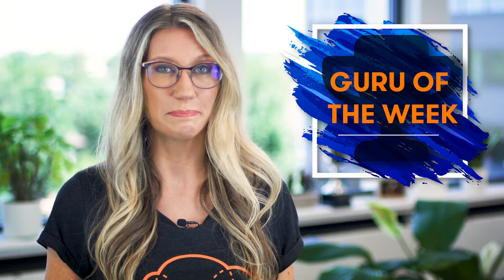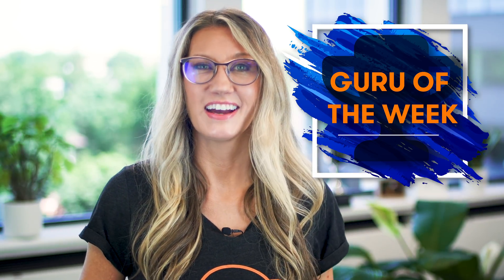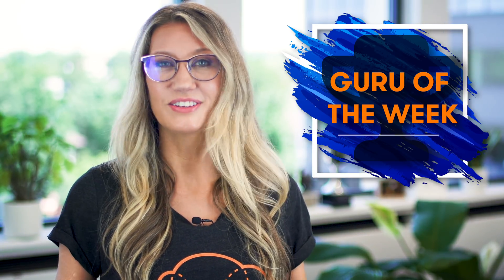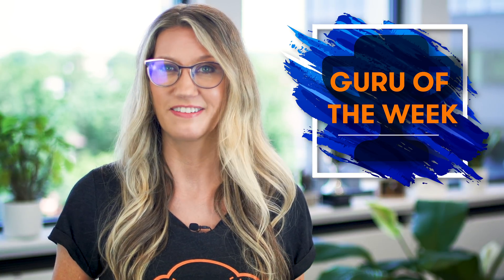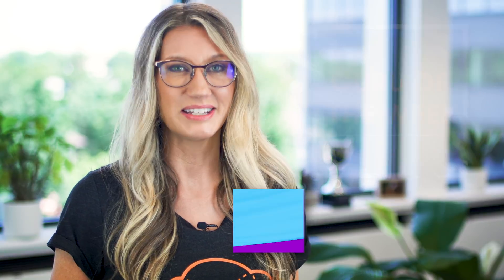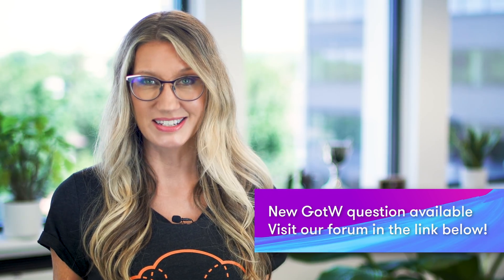On to Guru of the Week — the correct answer this week was D, and lots of you got this one right. The person with the best explanation is Jennifer Ng, a systems integration solution architect working at Credit Suisse in New York. Congratulations to Jennifer — there's a Cloud Guru T-shirt, sticker and hand signed card on the way to you in the post, and you are also in the draw to win the free ticket to re:Invent 2019. Please see the link below for this week's question, which is now live. That's all from me — you've been watching AWS This Week. Keep being awesome, Cloud Gurus, and I'll see you next time.